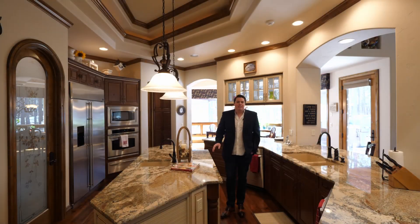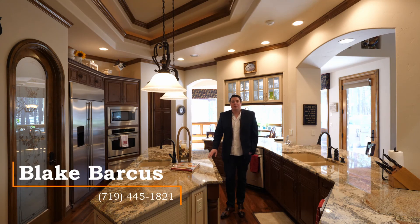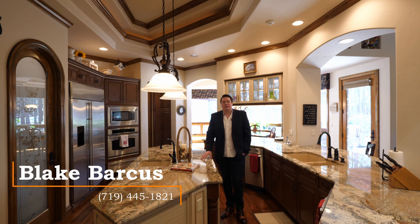As you can see, this is truly a must-see home. To set up a private showing, give me a call at 719-445-1821, or email me at blake@boldstreetproperties.com.